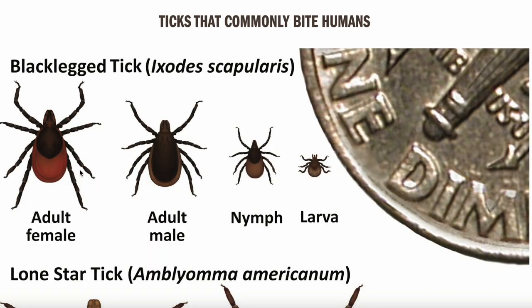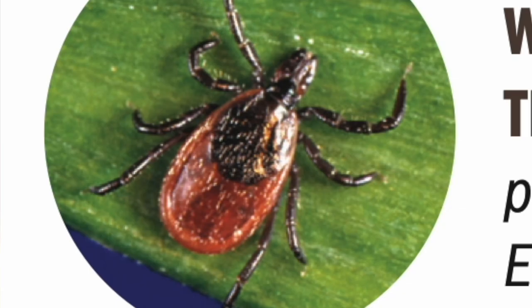Here's an example of one right here. You can see that the legs are black. We have a black area on the back there, and it's kind of an amber reddish look to it. Now this is going to be a female tick, and the female tick is the most likely tick to get on your dog or yourself.